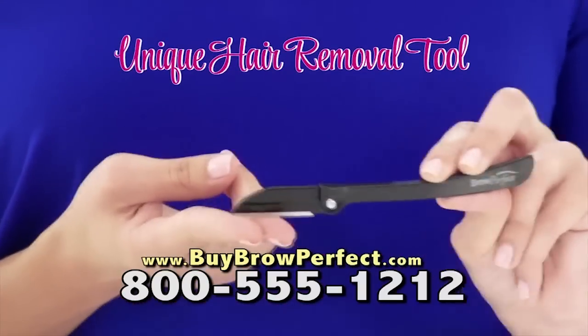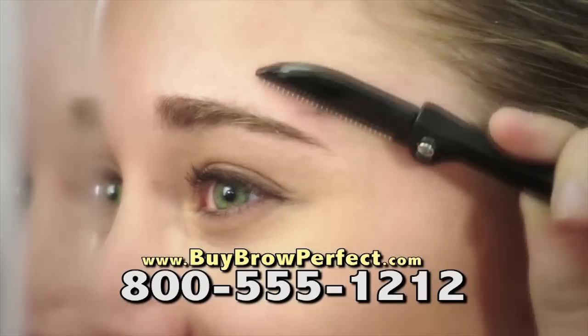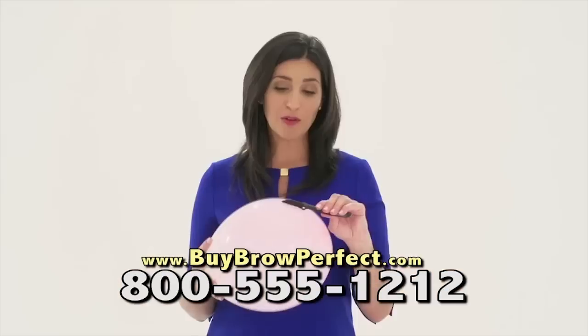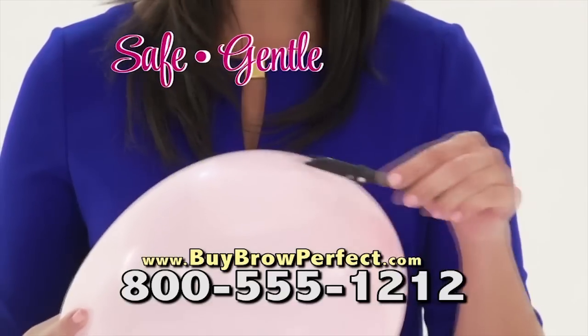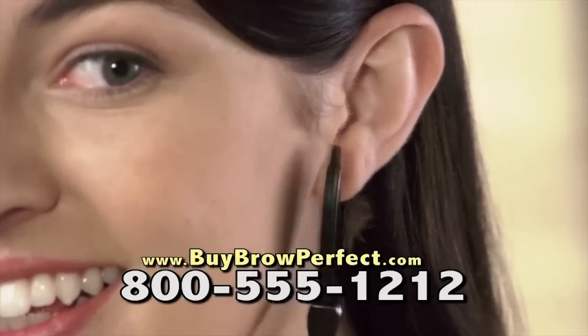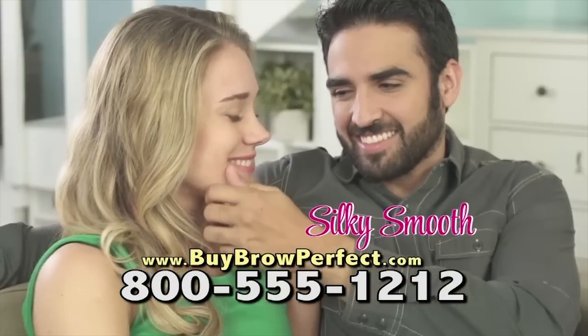What makes Brow Perfect so special is that it's not a razor, but a hair removal tool designed to remove unruly hairs and those fine, light hairs you can't see, pain-free. Brow Perfect is so safe and gentle, it won't even pop this balloon. Let Brow Perfect beautifully remove peach fuzz from the side of your face, around your chin and upper lip, leaving your skin silky smooth.